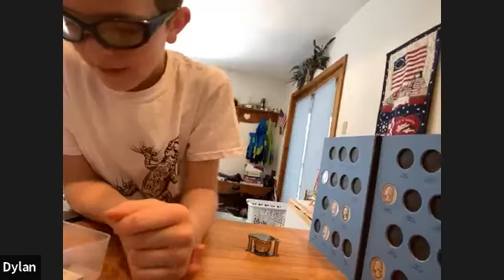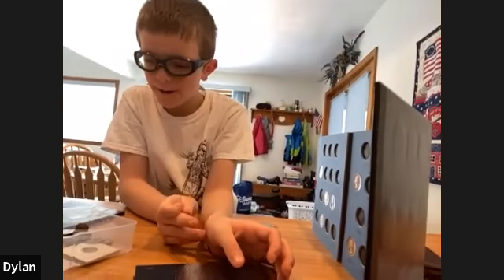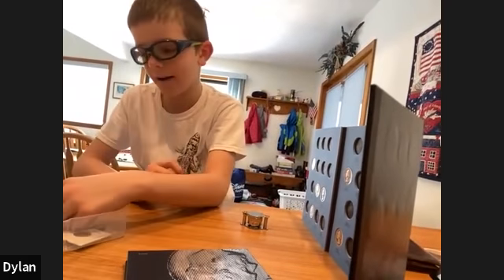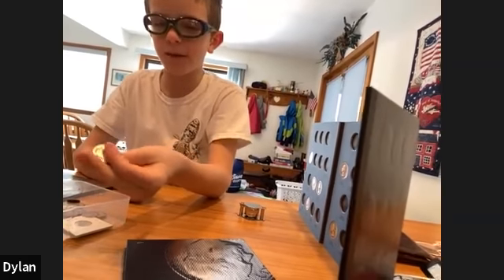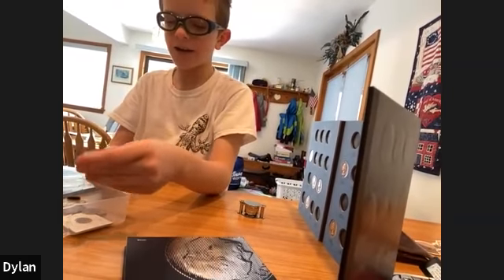Dylan, if you could be a head or a tail on a coin, which would you be? I think heads, because that's usually a better design — and also because tails is bad luck. I like heads too. Whenever our family does a coin toss, I always pick heads if there's an option.